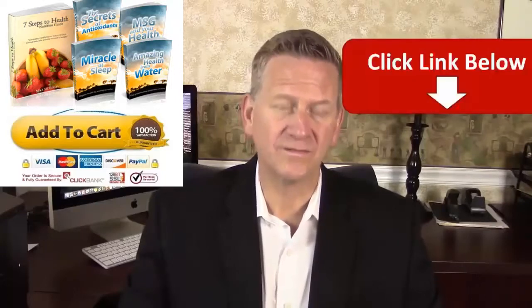I emailed the owner of the product and asked for a special discount that you can only get by clicking the link below this video.